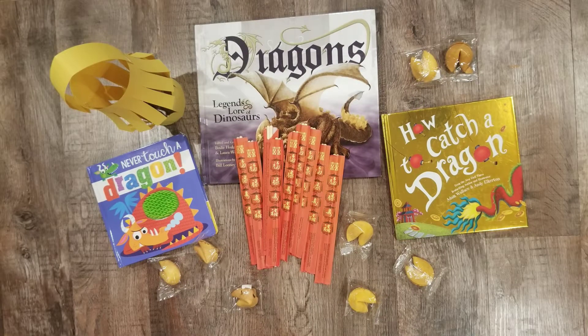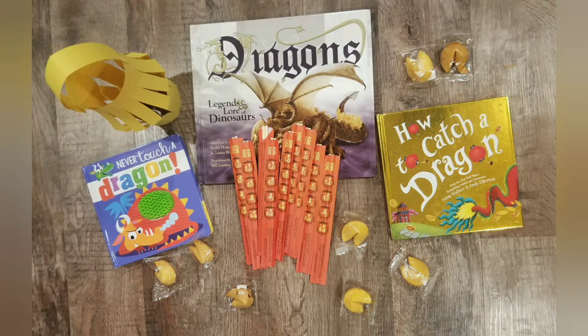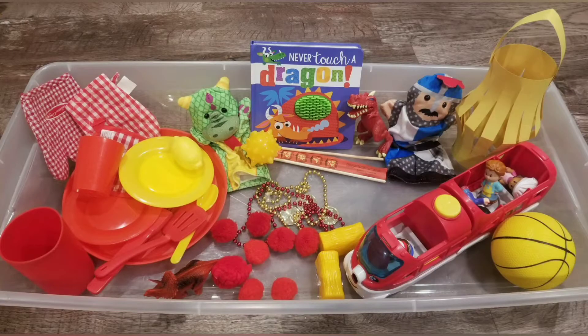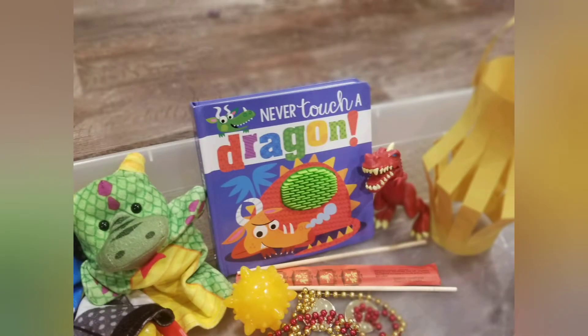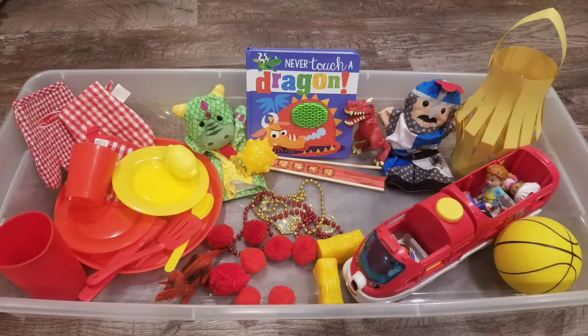Today we celebrate Chinese New Year. You can see in these pictures some of the items that we used while celebrating. I've been trying to be more intentional about including our one-year-old, so this picture is of the tub that we had for all of his sensory items and different red and gold items, dragon items, that he was able to enjoy also.